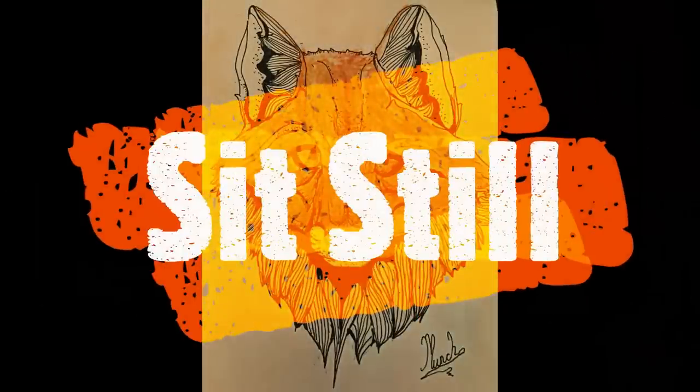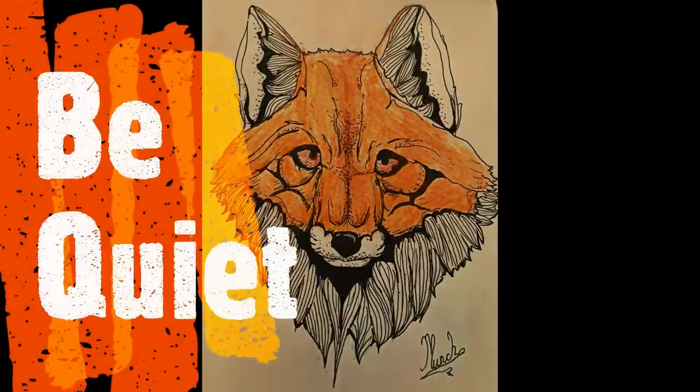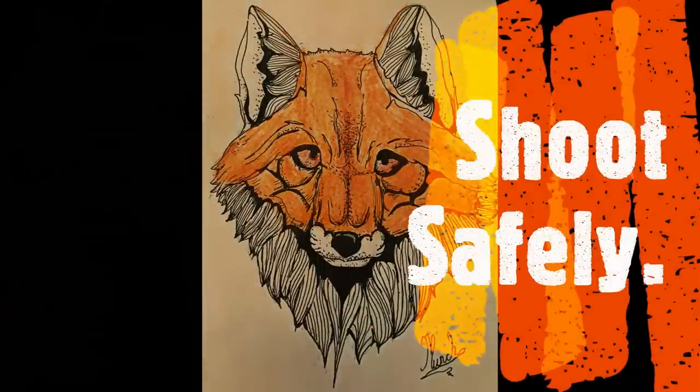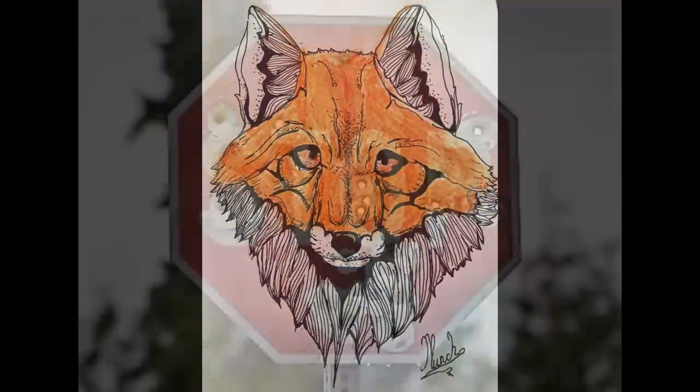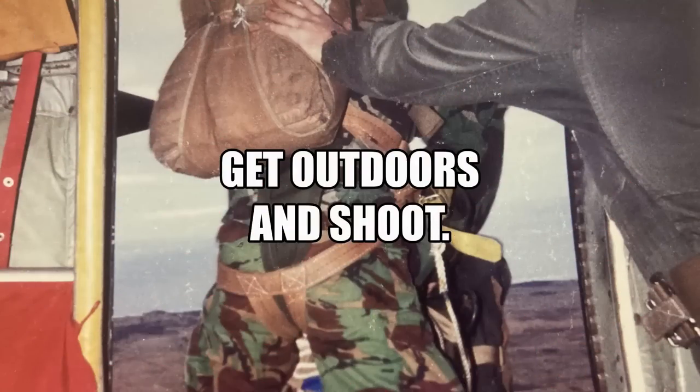Hello and welcome back to the channel. In this episode it's mission: get the rabbit. I've been asked by the neighboring landowner to the airfield to sort out the rabbits eating all of his crops. I've also got a new toy to try out as well.